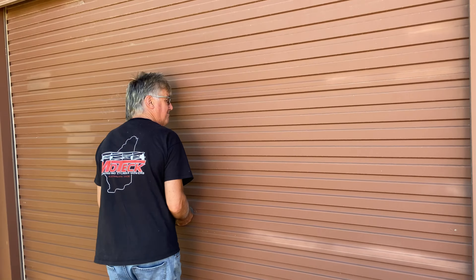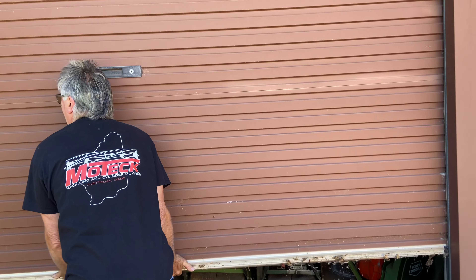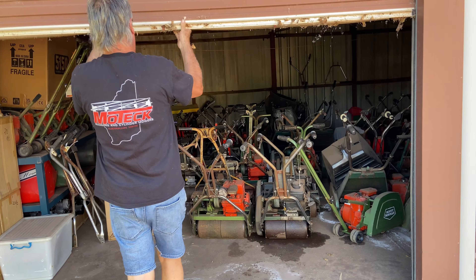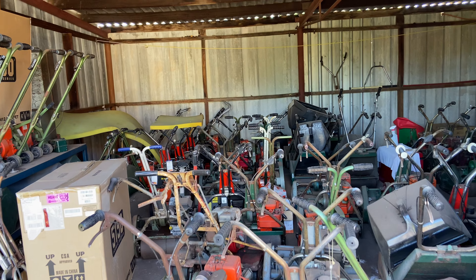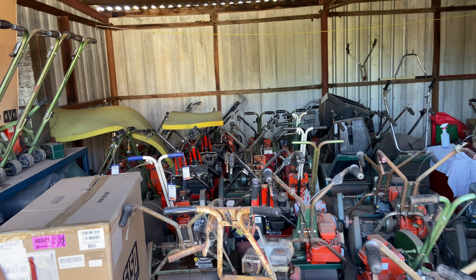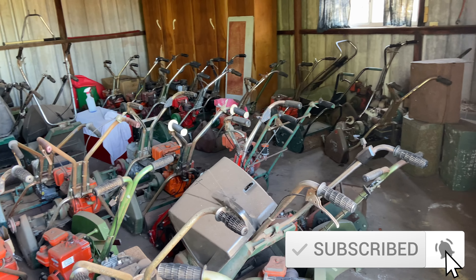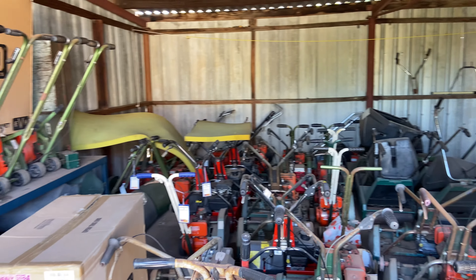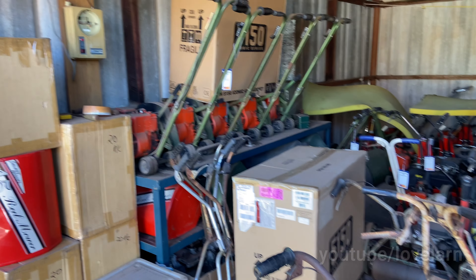I'm salivating. There we have it. She's got a few — just a few. So this is one shed? Have you got another shed full as well? No, this is it. This is the entire collection. Pretty good collection.